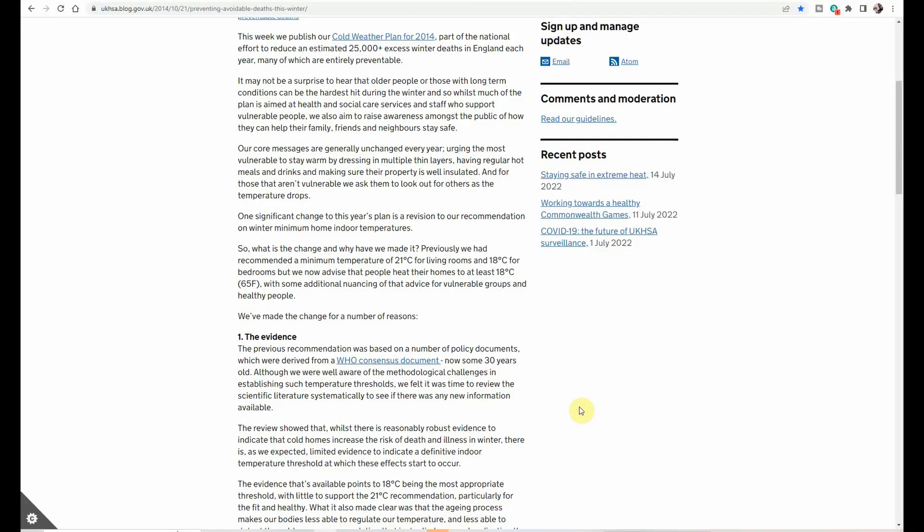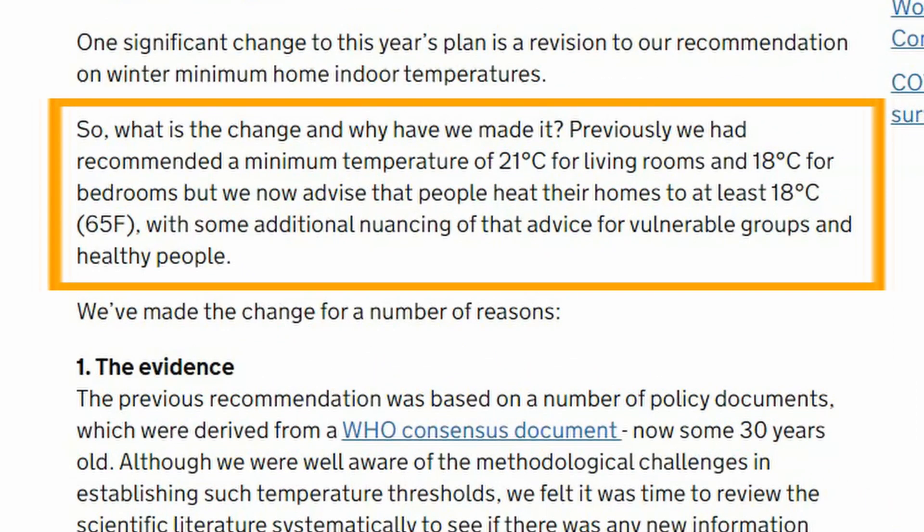The UK government had previously recommended a minimum temperature of 21 degrees for living rooms and 18 degrees for bedrooms, but changed this advice to at least 18 degrees for all rooms. Given that we are young and generally well, we just turned the heating off entirely overnight with no minimum temperature, and it's not been a problem, even in the winter months.